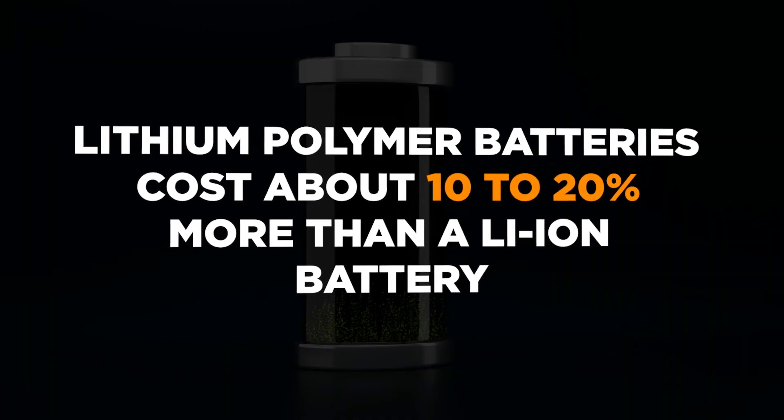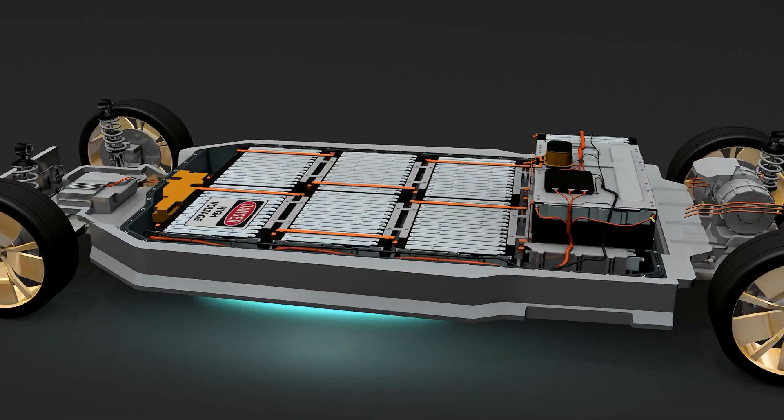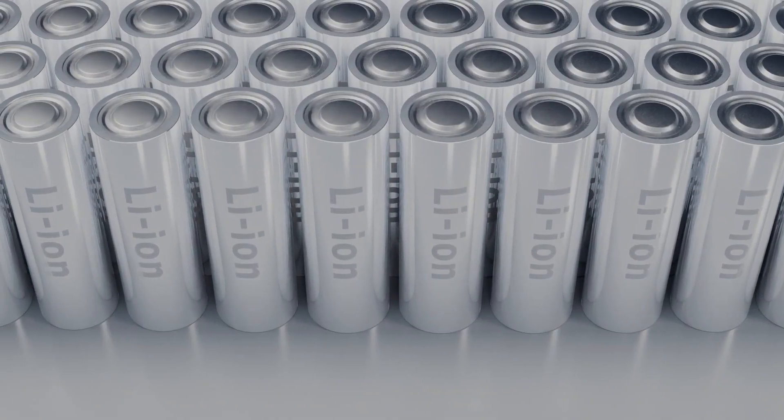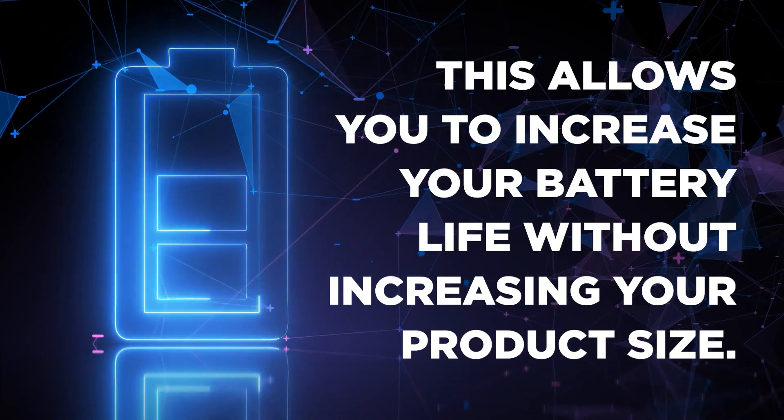Lithium polymer batteries, on the other hand, are more flexible and can be made much thinner than a lithium-ion battery. Lithium polymer batteries cost about 10-20% more than a lithium-ion battery, so for larger products it might make more sense to use a standard lithium-ion battery. Even for larger products, lithium polymer batteries, which can be made into a variety of shapes, can allow you to pack more battery volume into your product, increasing battery life without increasing product size.